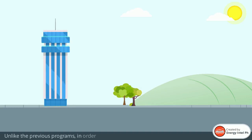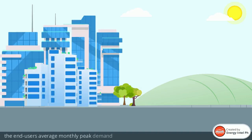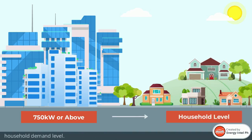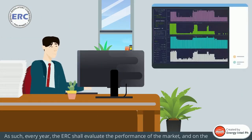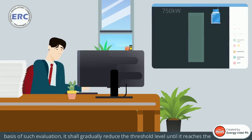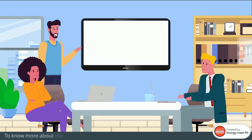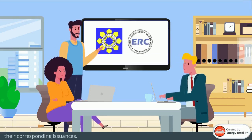Unlike the previous programs, in order to participate in the RCOA, currently the end-users' average monthly peak demand should be 750 kW or above. Although the ultimate goal of the RCOA is to bring this option down to the household demand level. As such, every year the ERC shall evaluate the performance of the market, and on the basis of such evaluation, it shall gradually reduce the threshold level until it reaches the household demand level. To know more about the RCOA, you can check the DOE and ERC websites for their corresponding issuances.